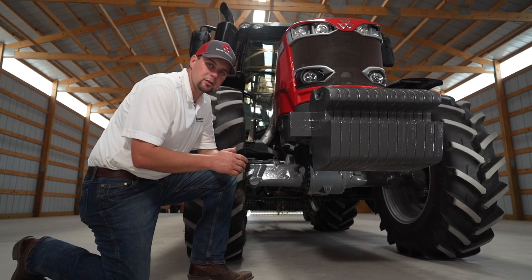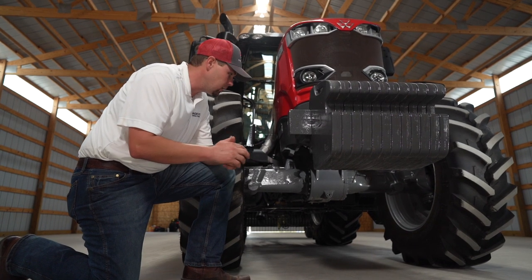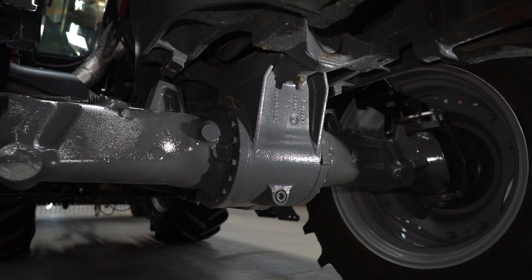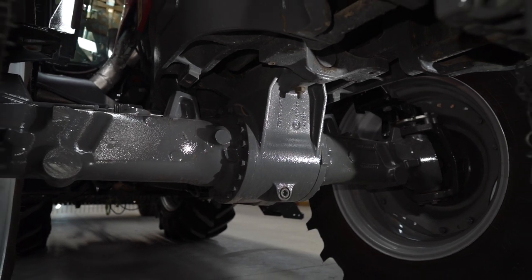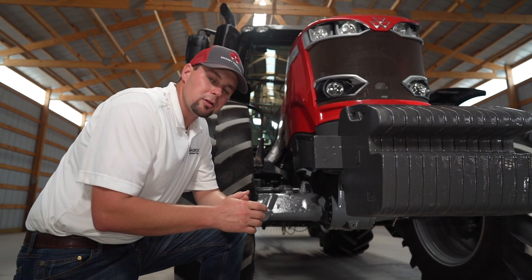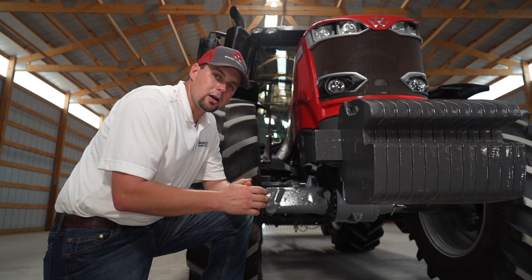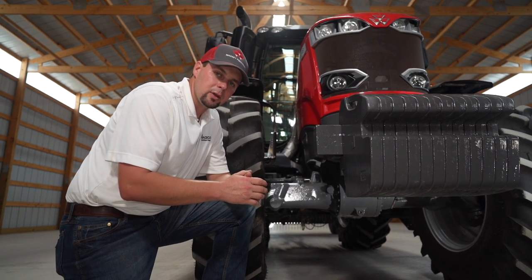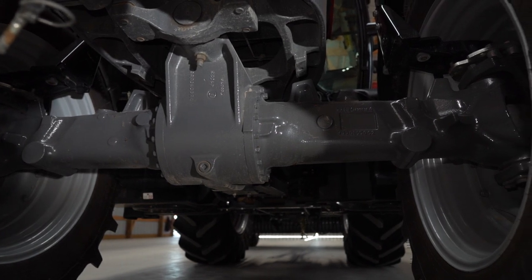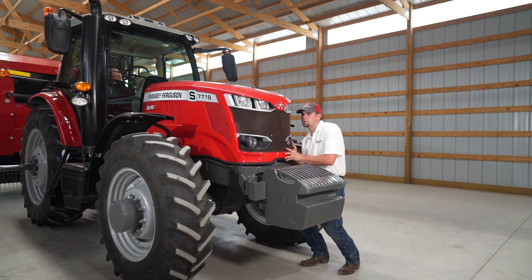We have two front axle options for the 7700 S Series: a non-suspended front axle and also a suspended front axle. The suspended front axle is going to give you a much better ride in the field, while the non-suspended front axle will offer you a little bit on the cost-saving side. The advantage of a suspended front axle is obviously the ride, but also the option to go to a 31 mile per hour transport speed. With the non-suspended front axle, you're limited to 25 miles per hour when roading.